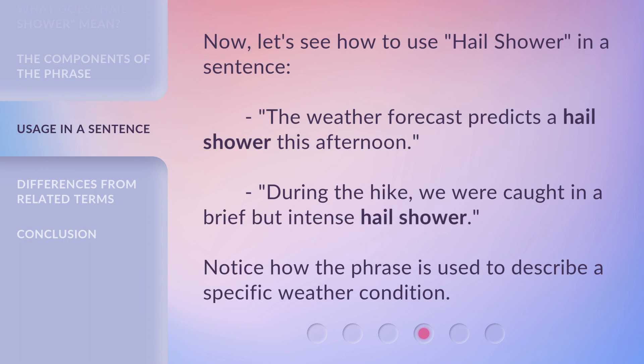Now, let's see how to use Hail Shower in a sentence. The weather forecast predicts a hail shower this afternoon. During the hike, we were caught in a brief but intense hail shower. Notice how the phrase is used to describe a specific weather condition.